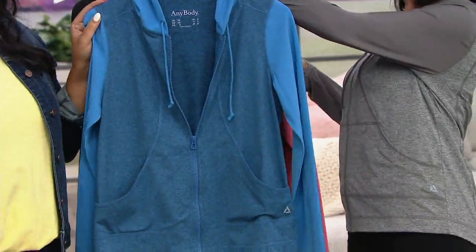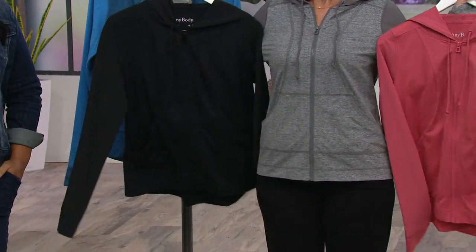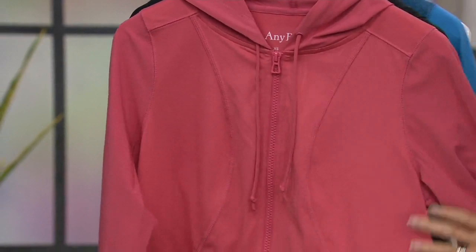So these two — the blue and the gray — are the heathered options, and these two — the Rose Parfait and black — are your solids. It's a great price at $32.68. If you have one of those high-end athletic jackets, you're going to feel this fabrication and go, that feels like that fabrication. It's that lightweight, durable fabric that can take you to the gym or honestly take you anywhere you need to go.